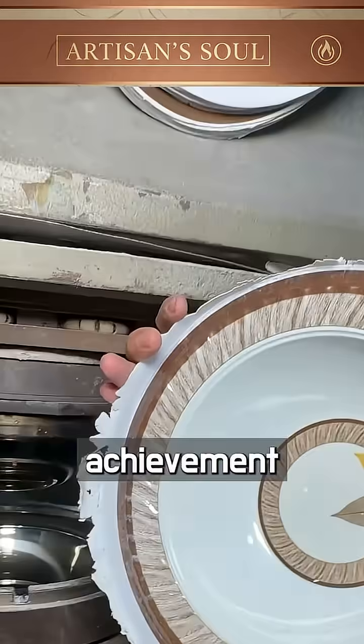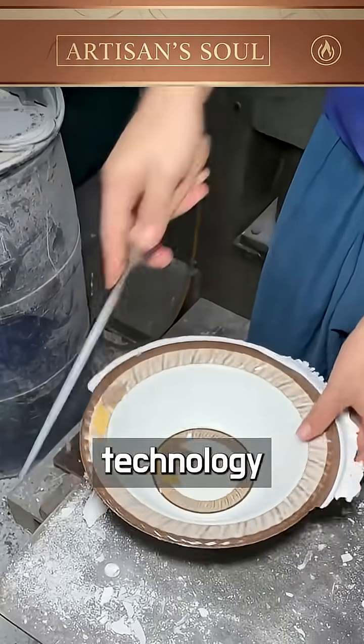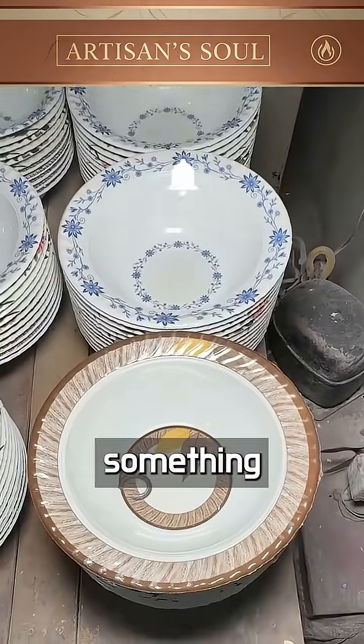Each finished piece is a quiet achievement, born from repetition, heat, and trust in the process. In this factory, technology works with touch, not against it. Because even in the age of machines, it still takes a human to make something truly perfect.